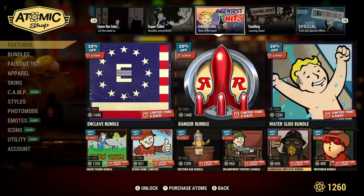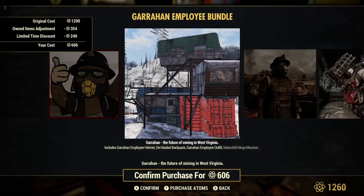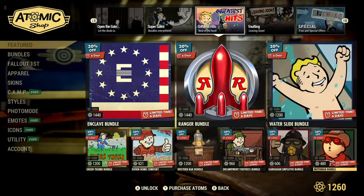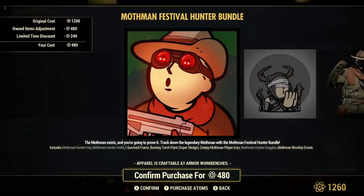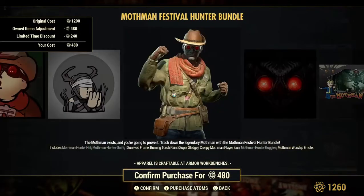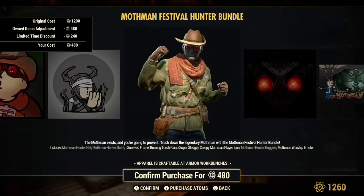The Garahan Employee Bundle is 20% off on sale for 606 atoms — though it'd probably be a little bit more than that for most people. Mine shows 606 because I already own the Makeshift Mega Mansion. The Mothman Bundle is 20% off on sale for 480 atoms. I own the Mothman Hunter hat and Mothman Hunter outfit, so if you don't own those items it'll be a bit more. I really like this outfit — the Mothman Hunter hat is pretty sharp and you can use it with a lot of different outfits.